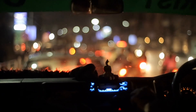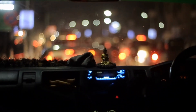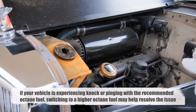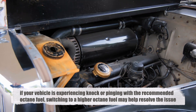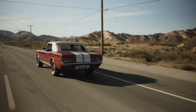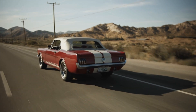For most consumer vehicles, using a higher octane fuel than recommended by the manufacturer won't necessarily provide any noticeable benefits. In fact, it can be a waste of money since higher octane fuels are typically more expensive. However, if your vehicle is experiencing knock or pinging with the recommended octane fuel, switching to a higher octane fuel may help resolve the issue. This is particularly important for older vehicles or those with high mileage, as carbon deposits and wear can increase the risk of knock.